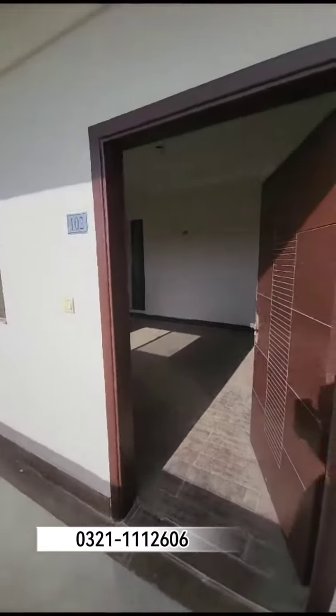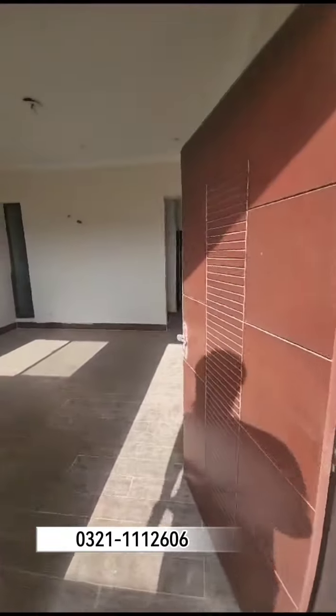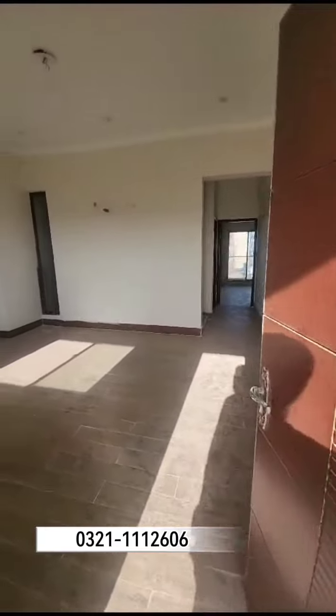This is a new residential project and this is a two-bedroom apartment, 1060 square feet.